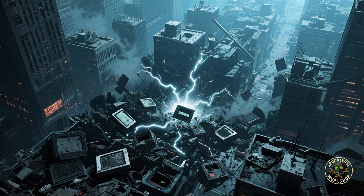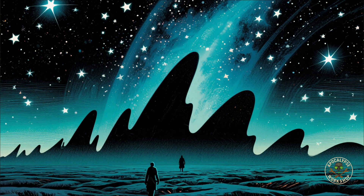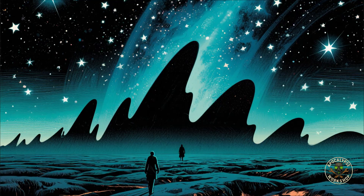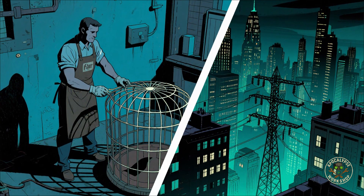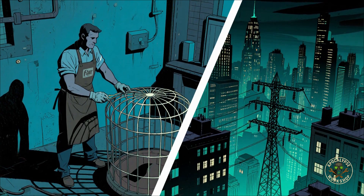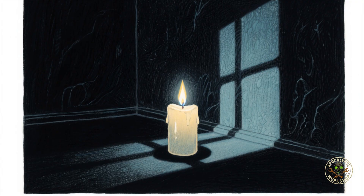So there you go — a crash course in how to outsmart an invisible apocalypse. EMPs aren't sci-fi; they're waiting, lurking, like a cosmic prank we're not ready for. Protect your devices, train your mind, stockpile your sanity, because when the grid goes dark, the only question is: are you a survivor, or are you just another candle in the blackout?